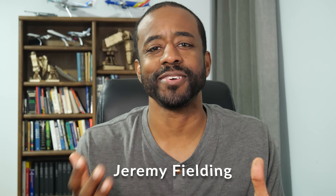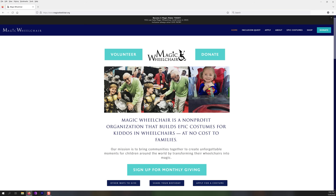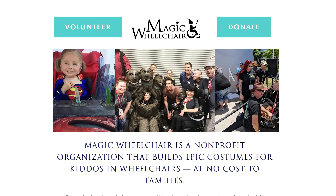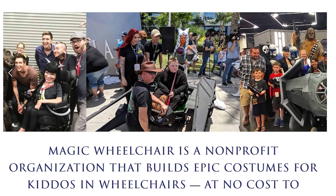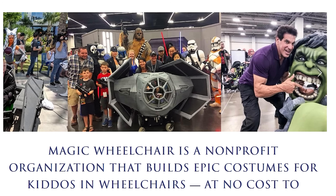I received a somewhat unusual call the other day from my partners over at SolidWorks. They've partnered with this non-profit organization called Magic Wheelchair, which essentially makes epic costumes for free for kids in wheelchairs.